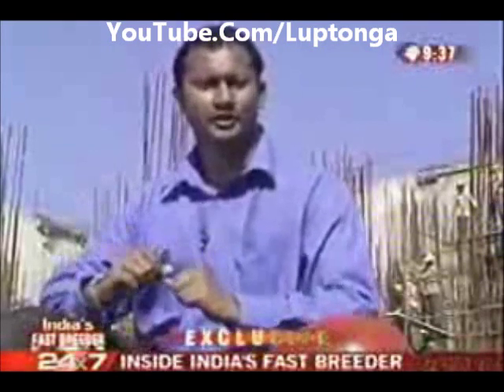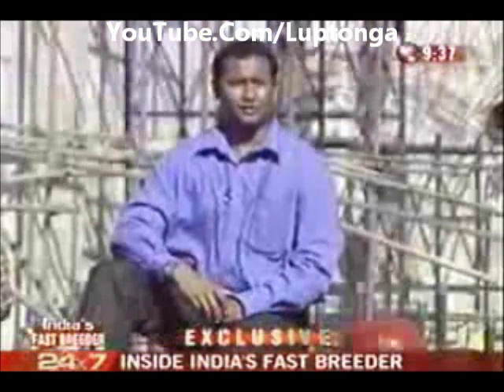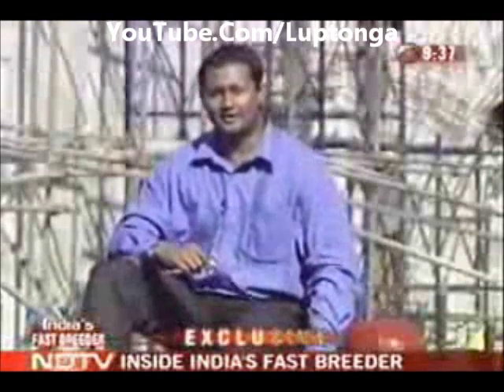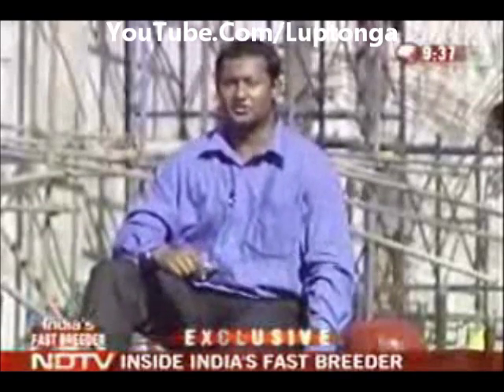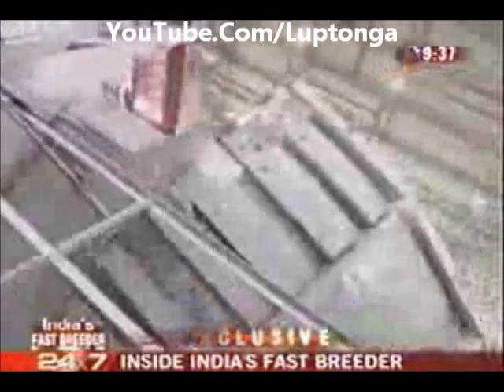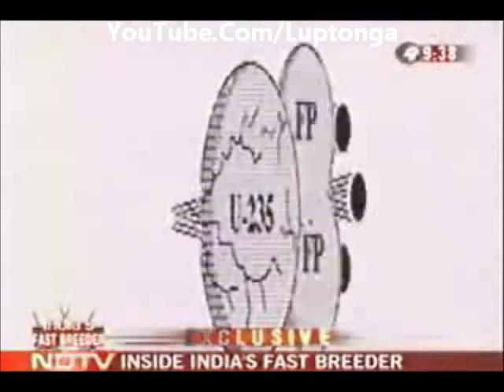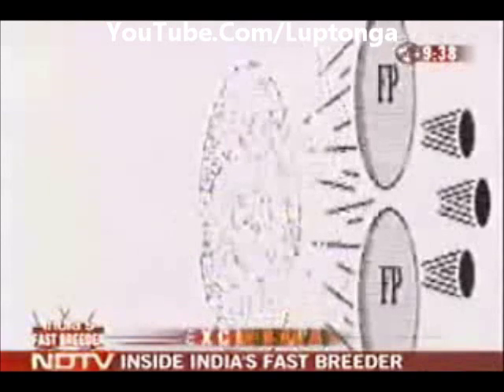Here at Ground Zero in Kalpakkam — the heart of a nuclear India — is a reactor prestigious enough for India to stand up and be counted. A technology so fascinating it looks like science fiction come alive: an engine that will produce more fuel than it consumes. The Fast Breeder has a doubling time of 8 to 10 years, which basically means if it starts with 10 tons of plutonium, in the next 8 years it will generate another 10 tons of plutonium to start off another Fast Breeder reactor.